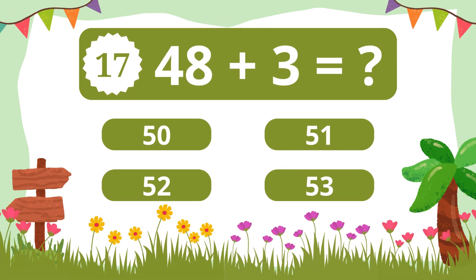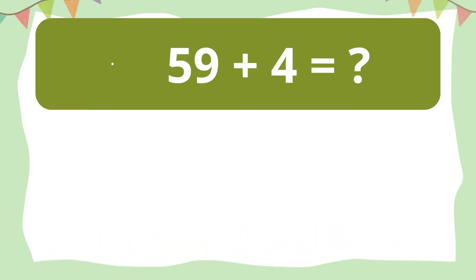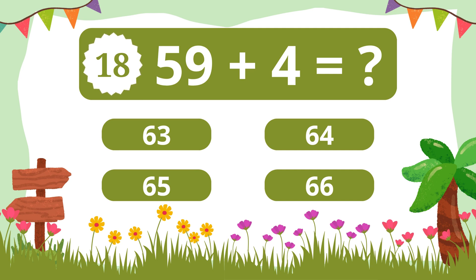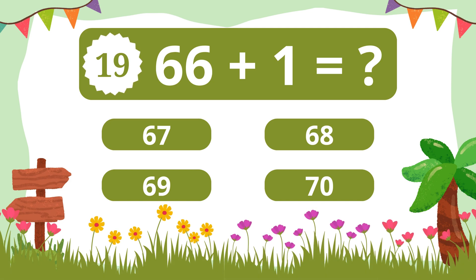Question 17. What is 48 plus 3? 51. Question 18. What is 59 plus 4? 63. Question 19. What is 66 plus 1? 67.